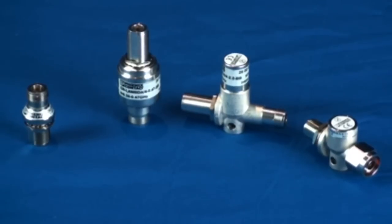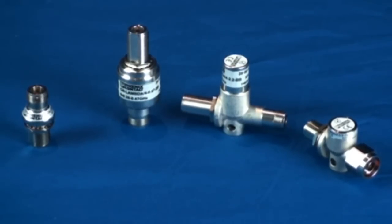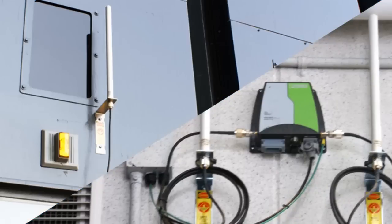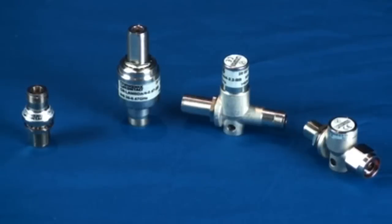Phoenix Contact's coaxial surge protection devices protect radio equipment against surge voltage. Installed between the antenna and radio, transient voltages are prevented from damaging equipment. These products are equipped with N-type connectors and provide excellent protection against both lightning strikes and transient voltage picked up by the cable, with limited signal degradation.